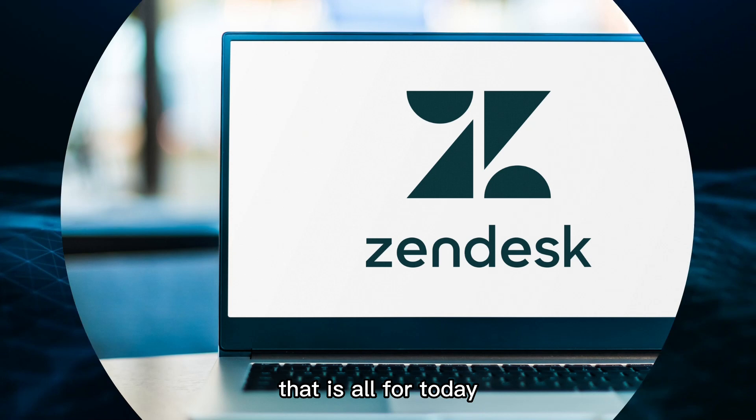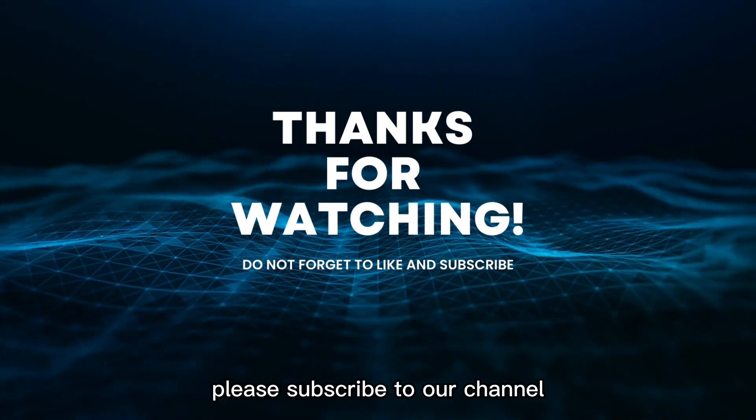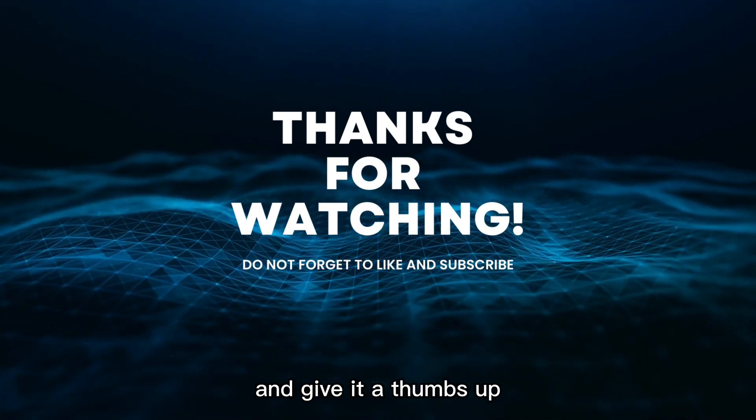That is all for today. Thank you for watching this video. If it helped you understand the tech world better, please subscribe to our channel and give it a thumbs up.